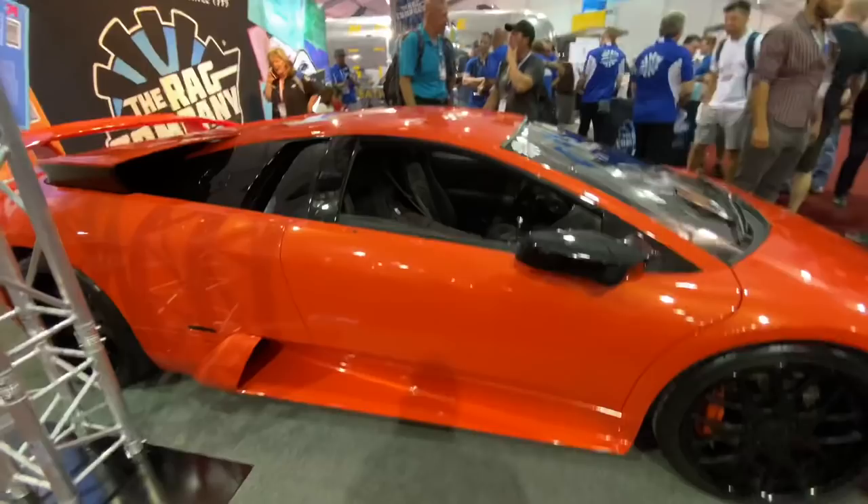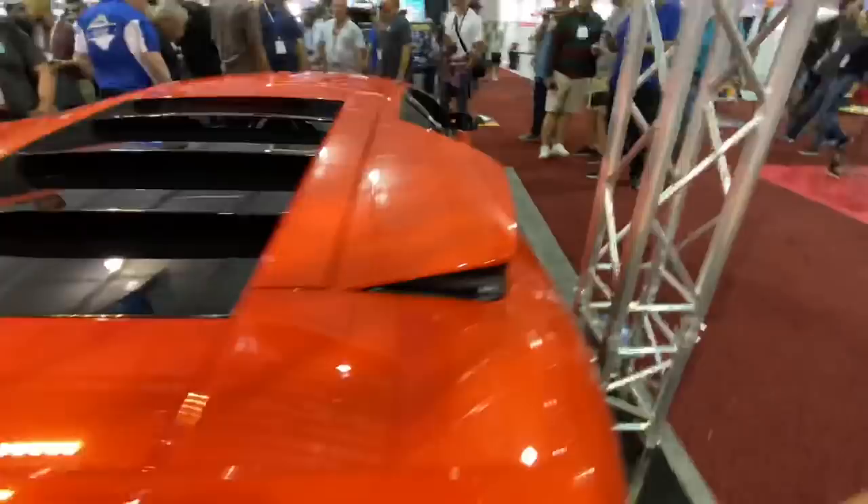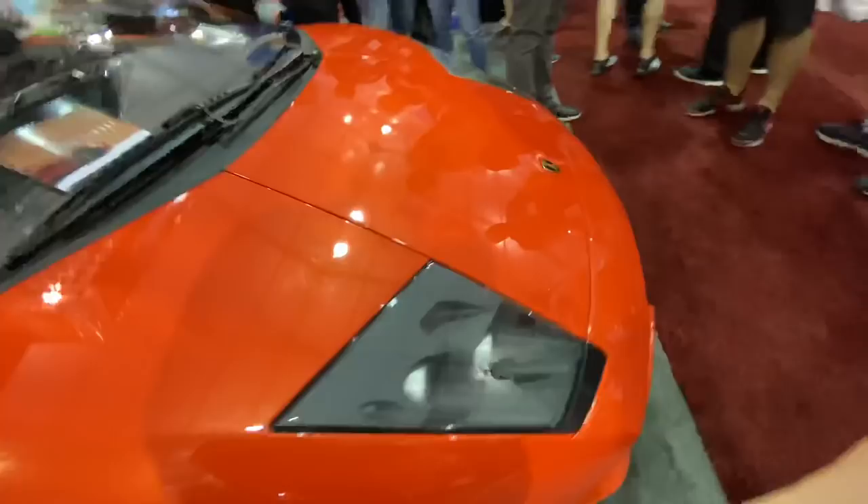It looks amazing. Let me walk around it and get the full look. The interior came out really great too — it's got the bat wings up. I can't wait to go for a ride — I'll be back in Florida probably after the show.